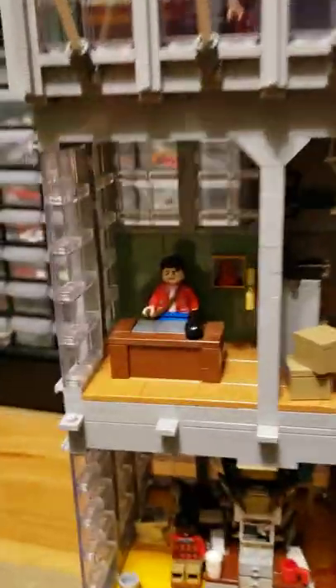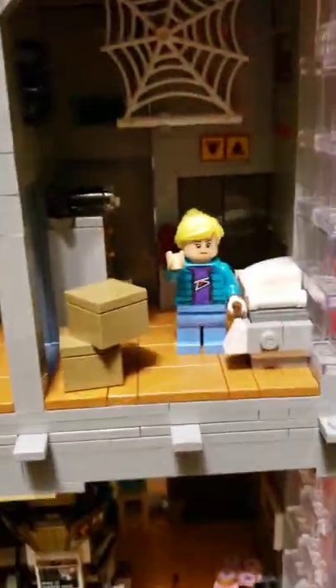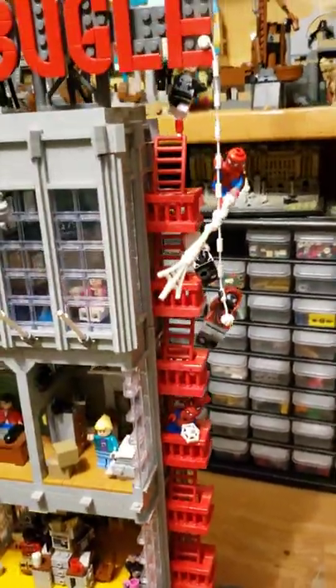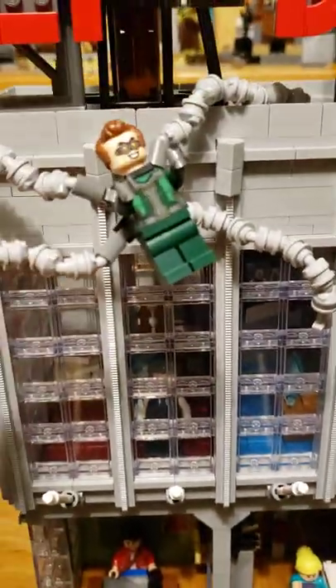Peter Parker, Gwen Stacy, Peter Porker, Miles Morales, Spider-Man, the Punisher, Spider-Gwen. And then on this floor we also need to look at Dr. Octopus.